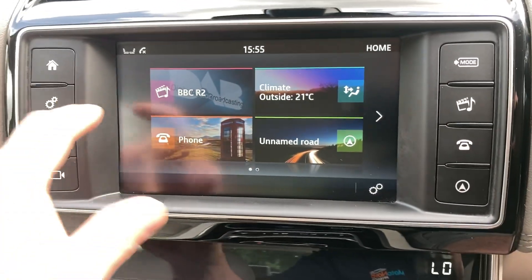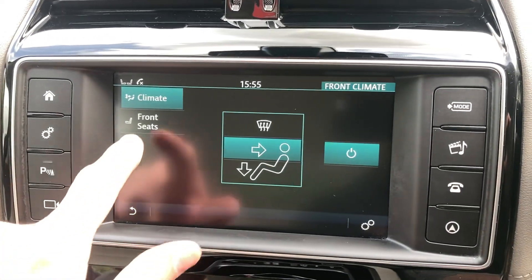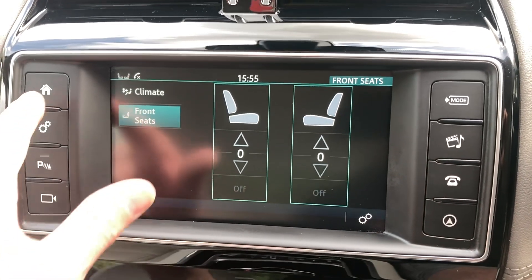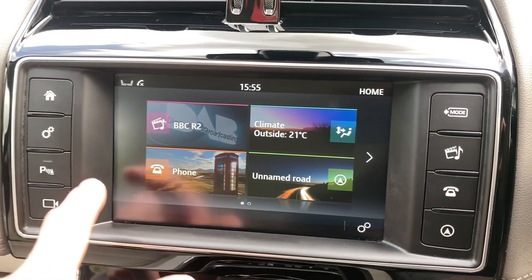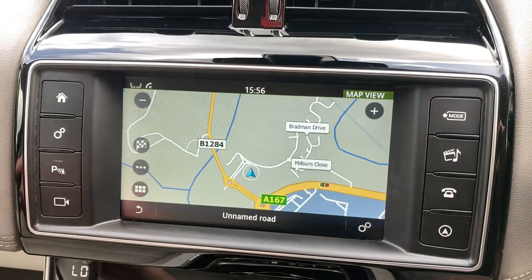That's your home screen — you've got DAB radio, climate control, heated front seats, Bluetooth telephone, and satellite navigation.